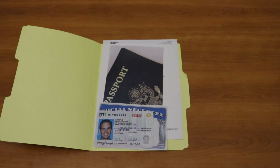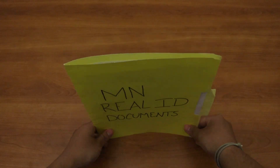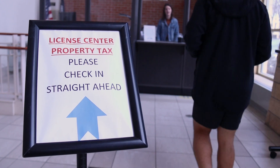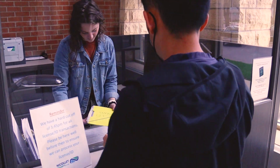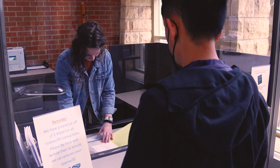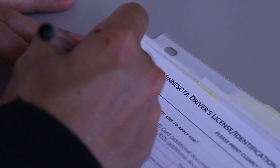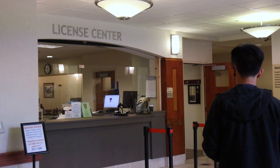Now that you have all of your documents together, let's go down to the Government Center and continue the process. Now that you're here at the Government Center, you can go inside and get checked in. Welcome the folks at the front desk and explain that you are here to get your Real ID. After your documents are checked, you will fill out an information form and be directed upstairs to the Licensing Center to continue the process.